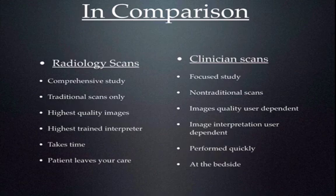Let's compare and close out. With a radiology scan it's a comprehensive study, whereas with a clinician scan it's usually a focused study. The radiologist is usually limited to traditional studies — the AAA screen, right upper quadrant study, or renal study — whereas the clinician's scanning capability often transcends multiple specialties. Radiologists provide the highest quality images and are the highest trained interpreters, whereas with the clinician scan both are very user-dependent. Radiology scans take time to complete, whereas the clinician scan can be performed quickly and simultaneously with ongoing care at the bedside, where the patient doesn't have to leave your care.